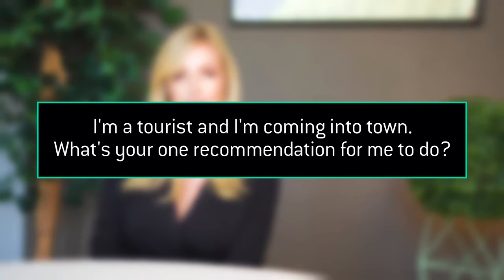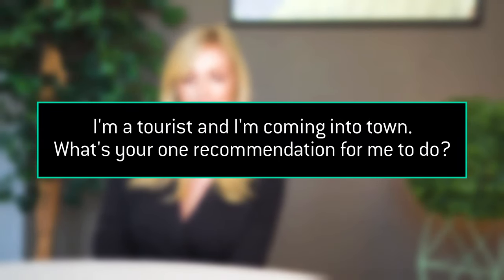I'm a tourist coming into town — what's your one recommendation for me to do? I recently discovered that the ferry that takes you down from Seaport to Williamsburg to Long Island City, back to Manhattan — you can just hop on it for like $3 and ride it all day long. It is so much fun. I took my parents when they were in town last month and we had a blast.